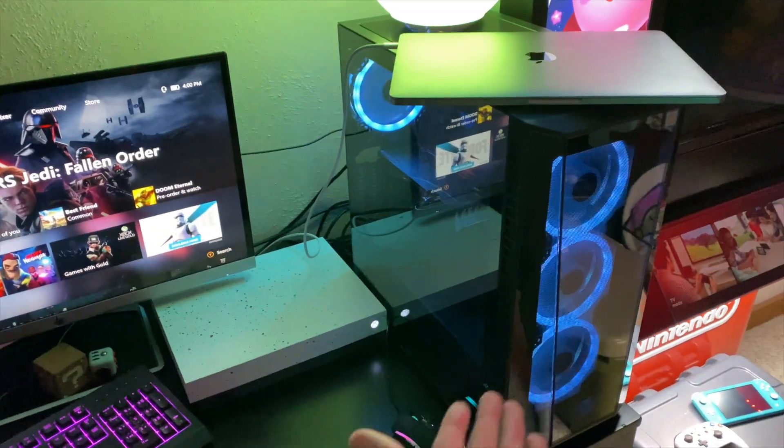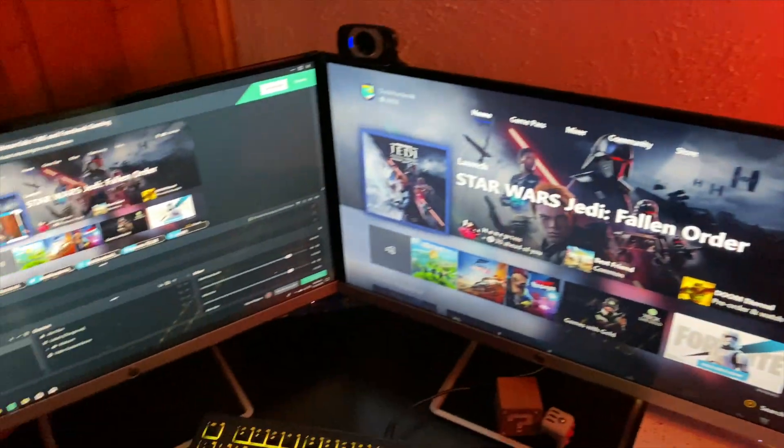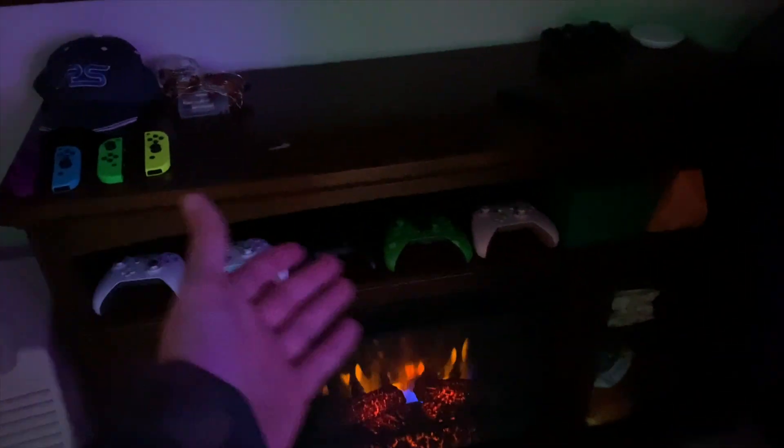We got the gaming PC for the streaming — looks pretty cool in there. I don't know anything about PCs, but yeah, there's that. There's my laptop I edit on, more LED lighting, my dual monitors, my Xbox One, my Nintendo Switch is back there.